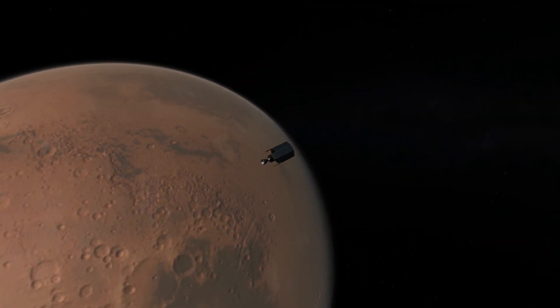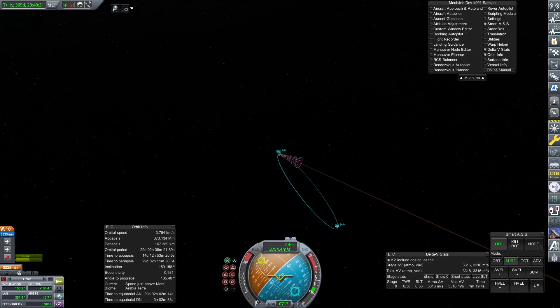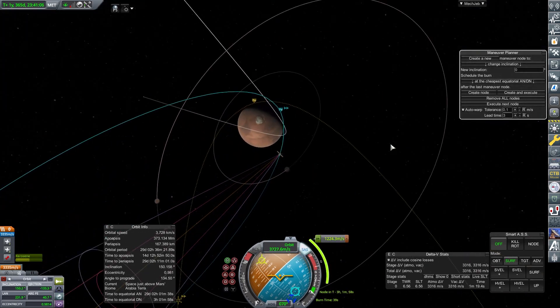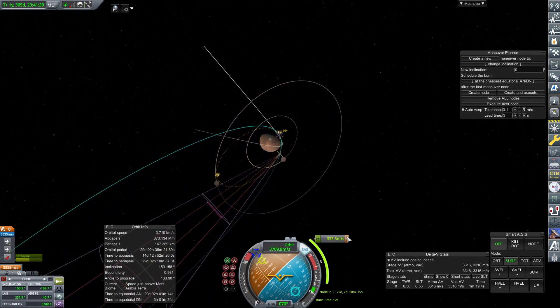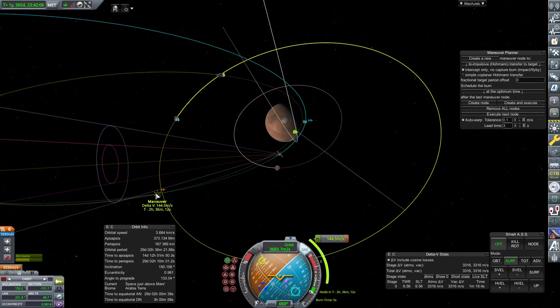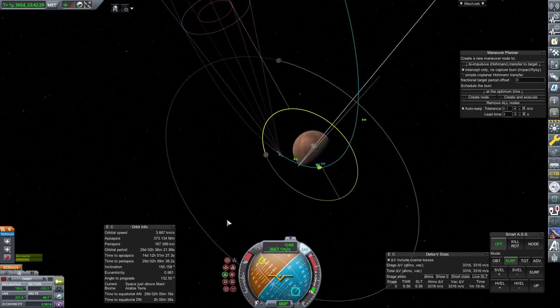Everything we get now is bonus. Hesperus 1C's orbit is special, and we're wondering if we can do anything interesting with it. We may look at potentially going for something with the moons, but we'll have to think about that.